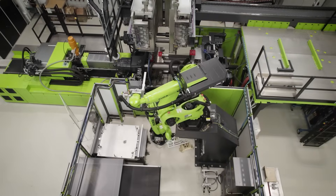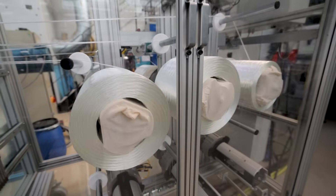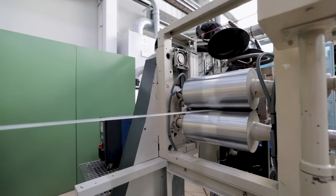Our research focus is always on sustainable and cost-efficient solutions for our partners. With our unique equipment in Schkopau — consisting of thermoforming, injection molding, hybrid injection molding, and extrusion — we are able to offer cutting-edge technologies for our partners.